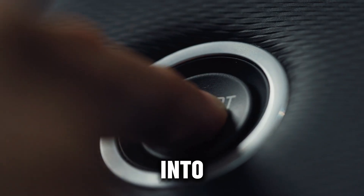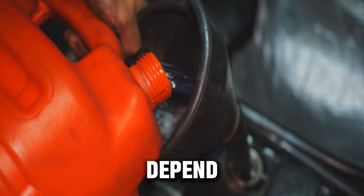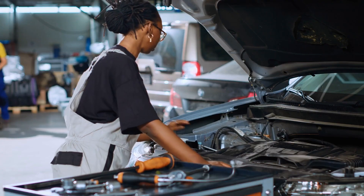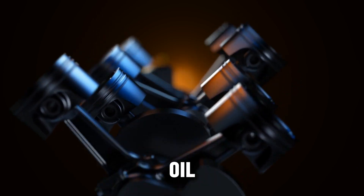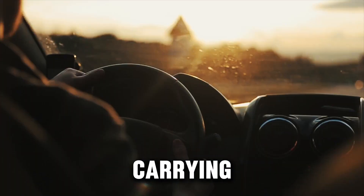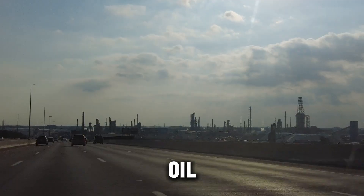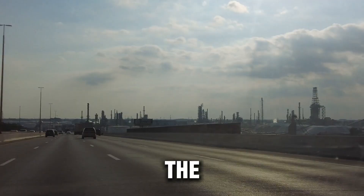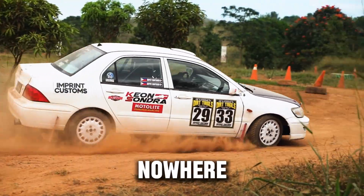That heat travels straight into the center of the turbo, where the bearings live. Those bearings depend on engine oil for two things: lubrication and cooling. As long as the engine is running, oil is flowing through the turbo, carrying heat away and keeping everything protected. But the moment you shut the engine off, that oil flow stops instantly. The turbo itself is still extremely hot — all that leftover heat has nowhere to go.